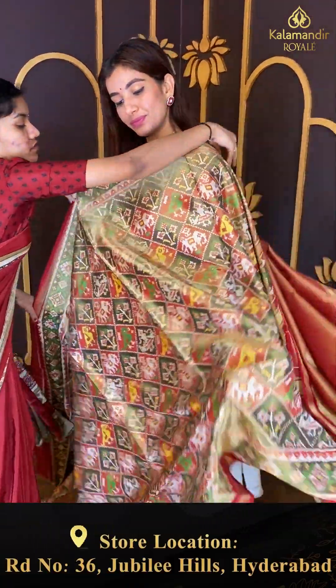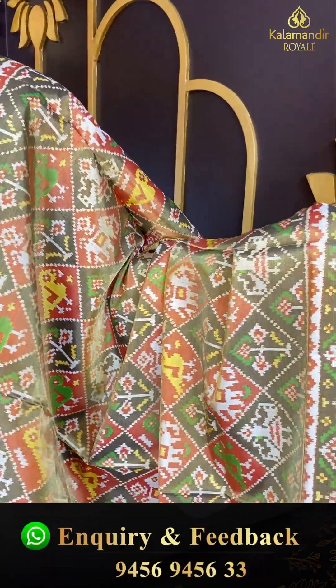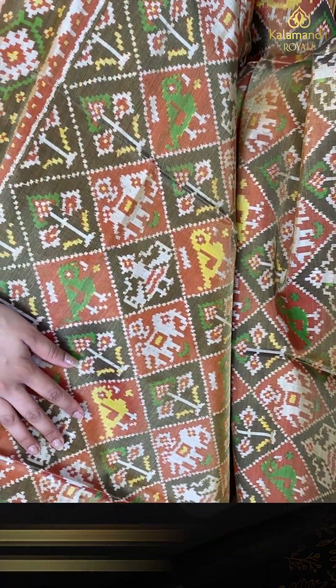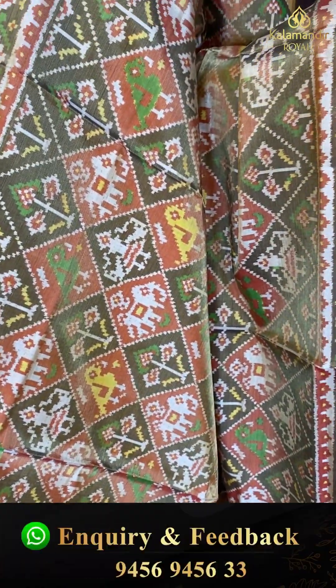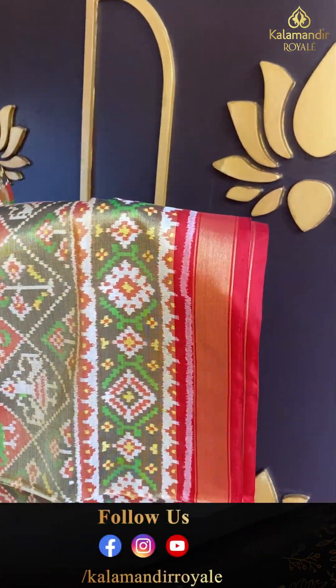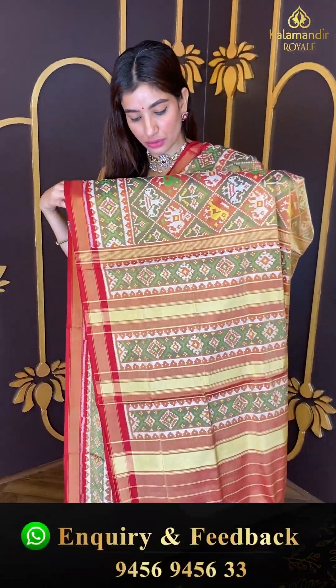This is a beautiful ikat saree with tissue body from our patola collection — lovely checks in green and red color with animal motifs. The ikat work over the border is elegant, and we have an elegant pallu with ikat weaves.